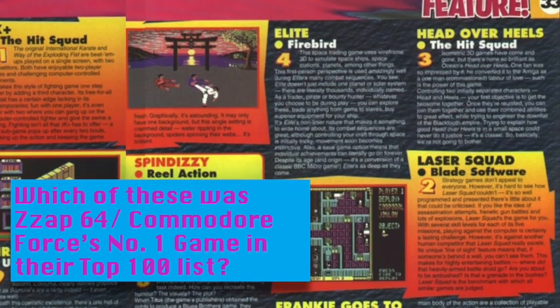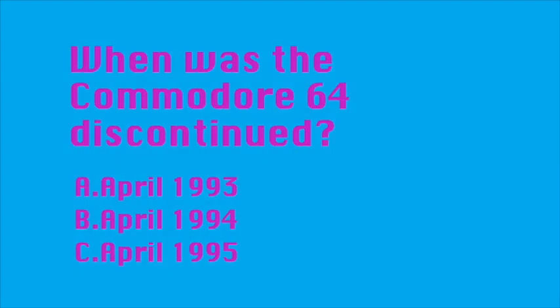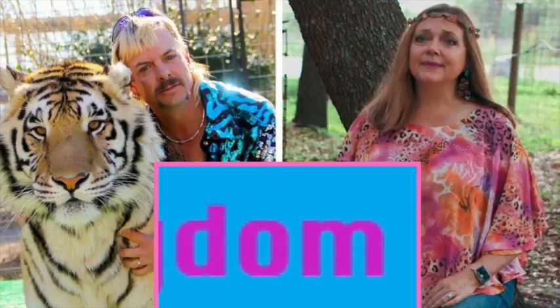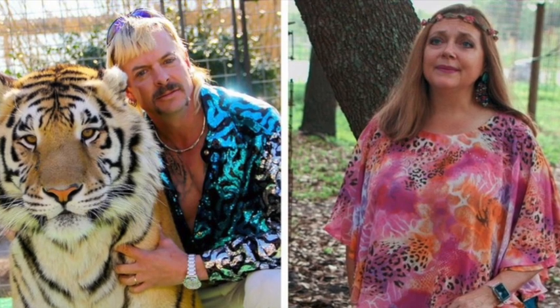Here are the Commodore 64 answers. The number one game in Zzap!64, by that time Commodore Force's top 100 games of all time, was Frankie Goes to Hollywood. The Commodore 64's innings were indeed extended as far as April 1994. Question three: the subtitle given to the Mindscape Indiana Jones game exclusively on the Commodore 64 in 1985 was The Lost Kingdom — it wasn't Tomb of the Tiger King.